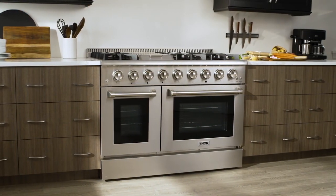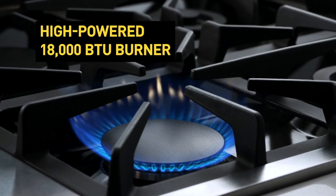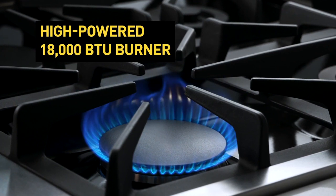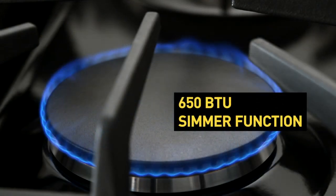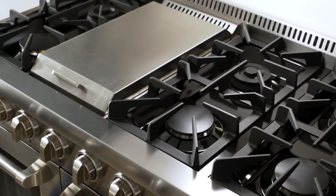Besides the visual control of the flame and quick uniform heating, benefits of using a gas range include compatibility with all cooktop and oven cookware, surface burners, and ovens that still work when the power goes out, but not a fan-driven convection feature.